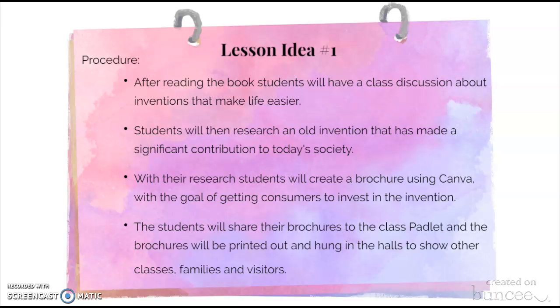Students will collaborate within the classroom by sharing their brochures to the class Padlet, and the Padlet can be posted to the school's Facebook page to share with a wider audience. The brochures can also be printed out and hung in the hall to show other classes, families, and visitors about the inventions the students are learning about.